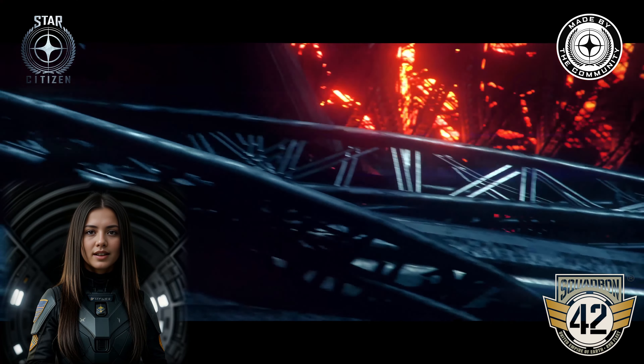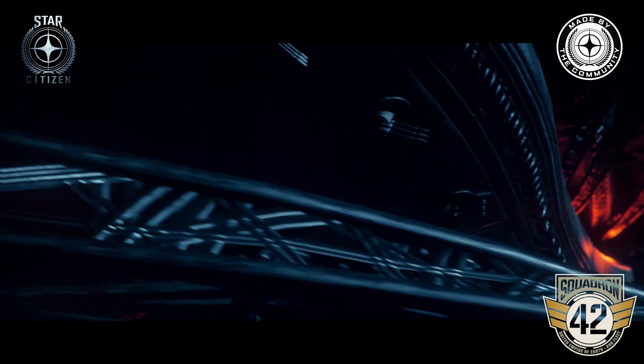Hey, it's Taylor. Welcome to the August Squadron 42 development report. Today Jack asked me to talk about the latest progress made across the campaign, including AI perception, vehicle UI, and ambient audio.